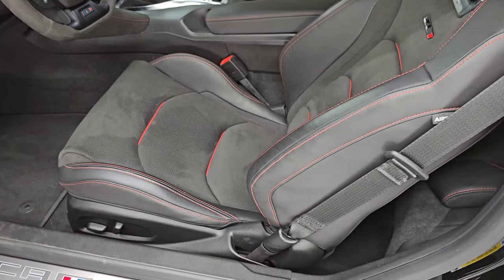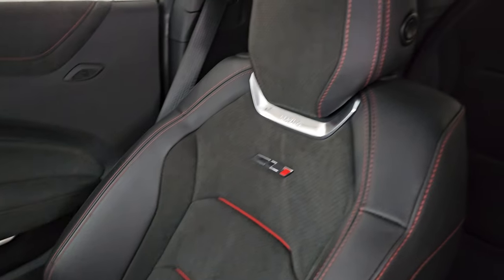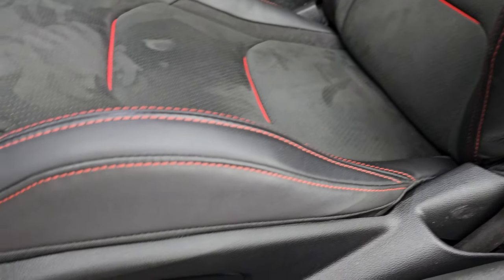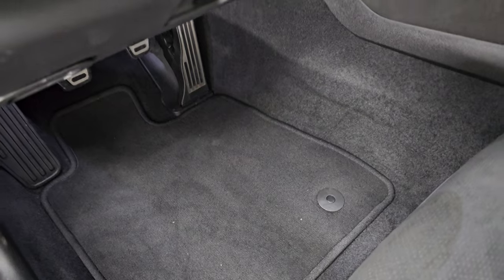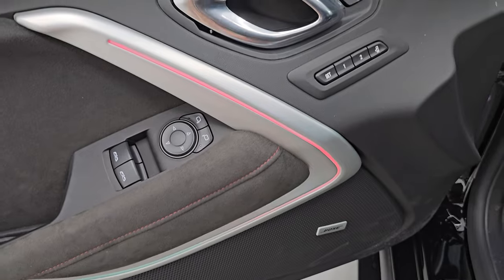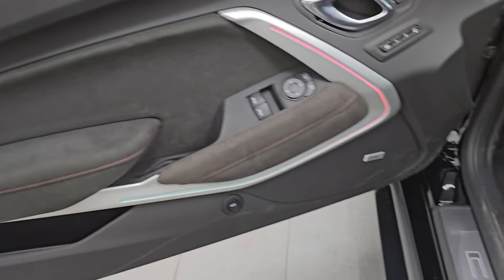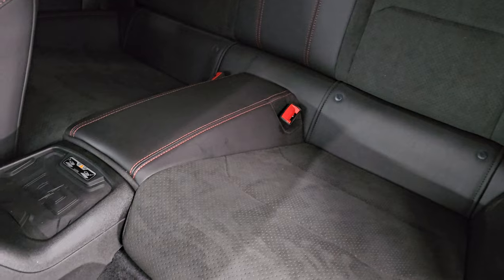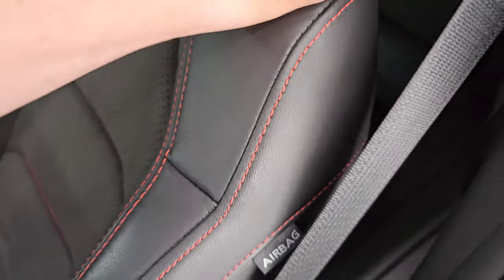Inside, the ZL1 package gives you the black Alcantara and leather bucket seats with the red inserts. These are Recaro seats — no rips, no tears, bolsters are in nice shape. Power driver seat. Both front seats are heated and cooled. Factory floor mats. You get the heads-up display, power windows, locks and mirrors, ambient lighting, Bose premium sound system, memory driver seat, and the suede inserts on the door. The back seats and latch child safety system look great. It also has the wireless cell phone charge pad. Seats are in excellent shape.